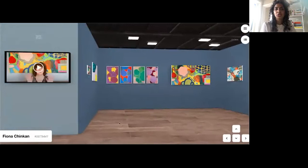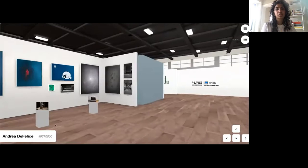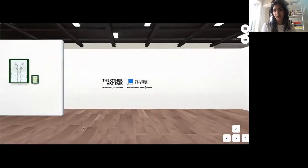As we continue through the green room towards the back and to the left, I would really like to highlight this amazing artist, Andrea De Felice, who is a New York-based multimedia artist focusing on creating surreal, dreamlike works in photography, sculpture, and painting. Her work spans many topics and utilizes a really darker palette to make references to the weird and uncomfortable in a really gorgeous way.